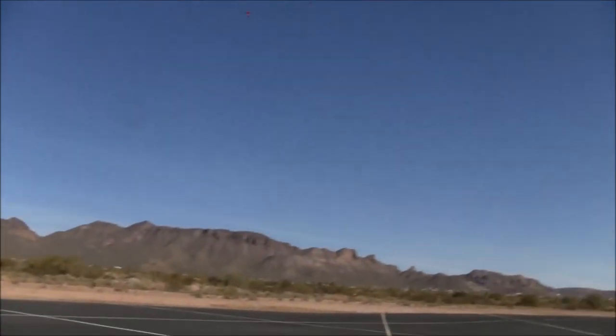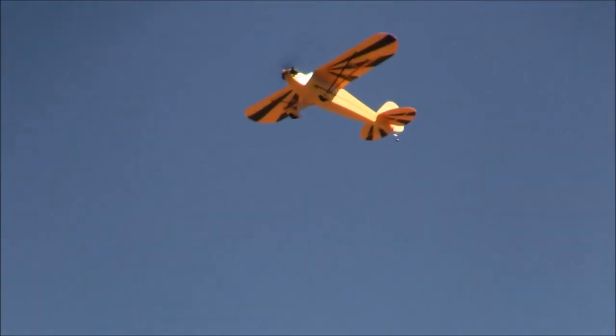Do you feel that the AS-3X is inhibiting you in any way, any maneuver, any way, shape, or form? Not at all. Matter of fact, that's the thing that's been surprising — the airplane just flies, it's just rock solid. You never know that it's working. It's just a breeze flying.